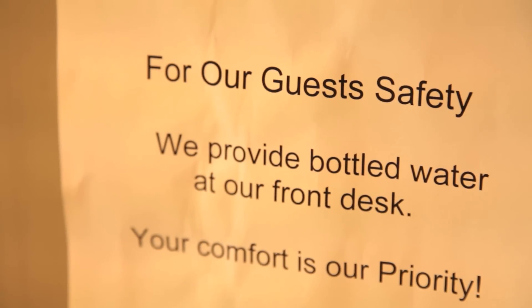Here we are in Flint, Michigan, January 29th, 2016. We have checked into a hotel where they told us not to drink the water, but it's okay to bathe in. The question is: if water is not safe to drink, why is it safe to bathe and shower in?